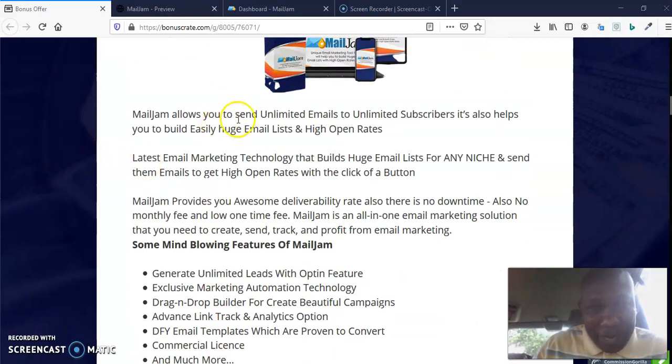MailJam allows you to send unlimited emails to unlimited subscribers. It also helps you build a huge email list easily. It uses the latest email marketing technology that builds huge email lists for any niche and sends emails to get a high open rate with the click of a button. MailJam provides awesome deliverability rates, and there is no downtime.